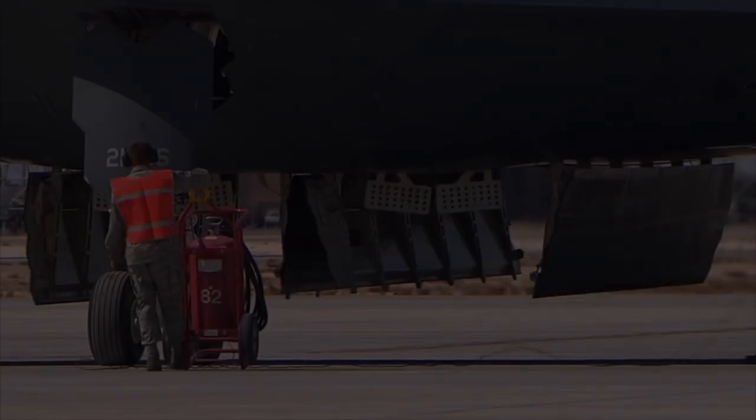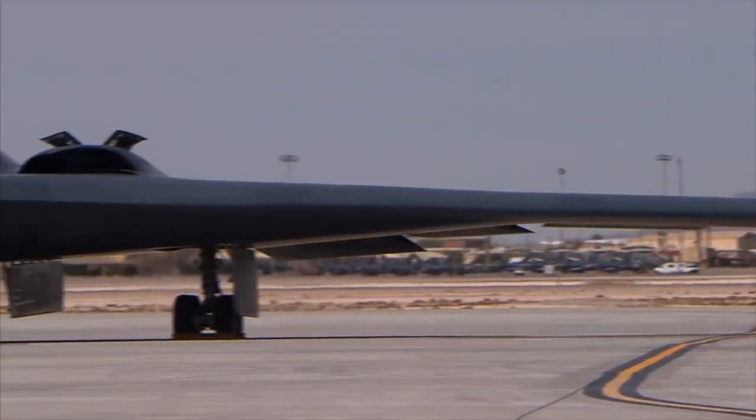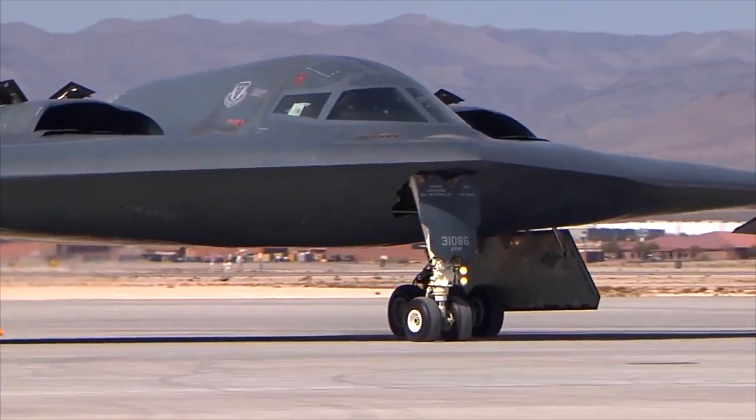The B-2 Spirit, also known as the Stealth Bomber, is an American aircraft featuring low observable stealth technology designed to penetrate dense anti-aircraft defenses.